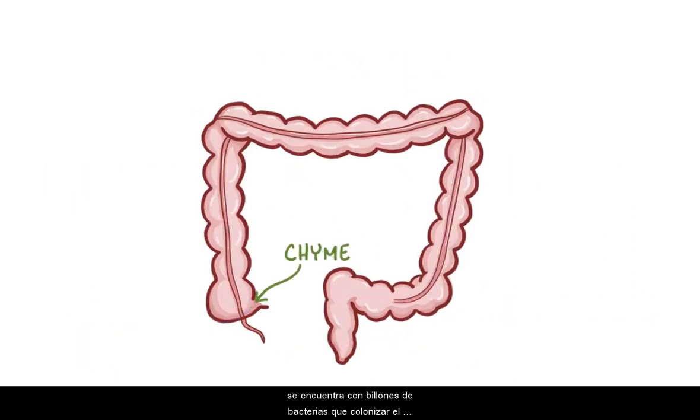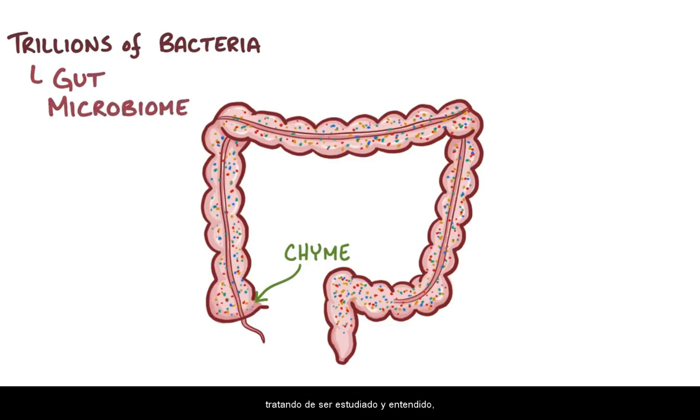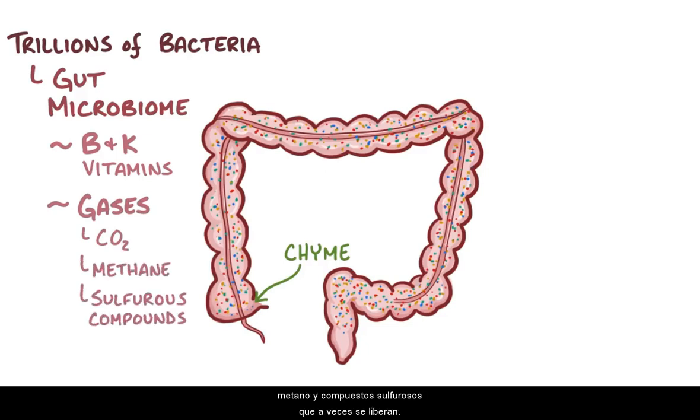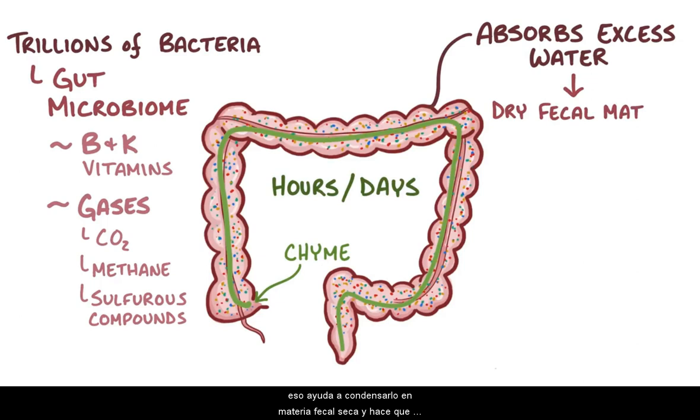When chyme hits the cecum, it's met by trillions of bacteria that colonize the large intestine, collectively called the gut microbiome. We know that the bacteria help produce essential B and K vitamins, as well as gases like carbon dioxide, methane, and sulfurous compounds, which sometimes get released in awkward moments. The chyme slowly moves through the large intestine via small waves of peristalsis that take place over hours or even days, and the large intestine absorbs excess water from the chyme, condensing it into dry fecal matter.